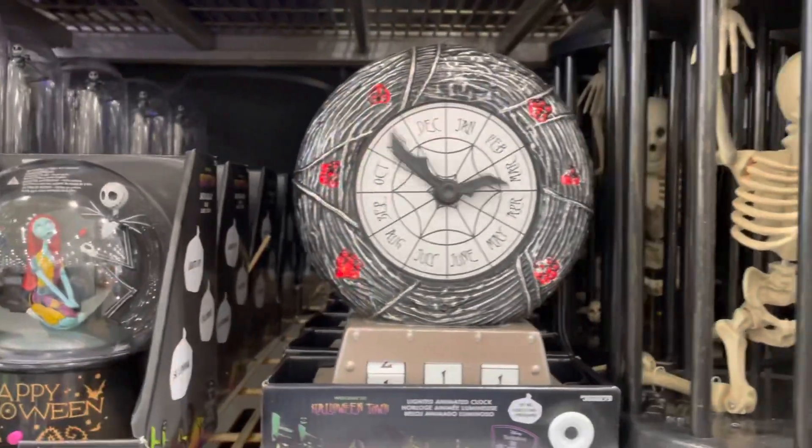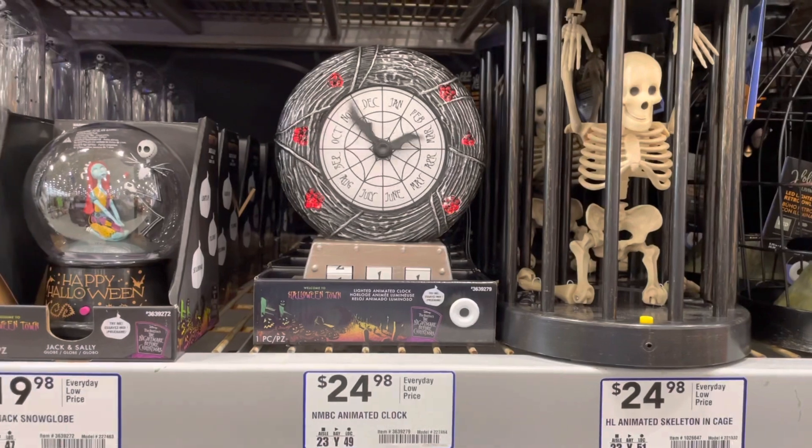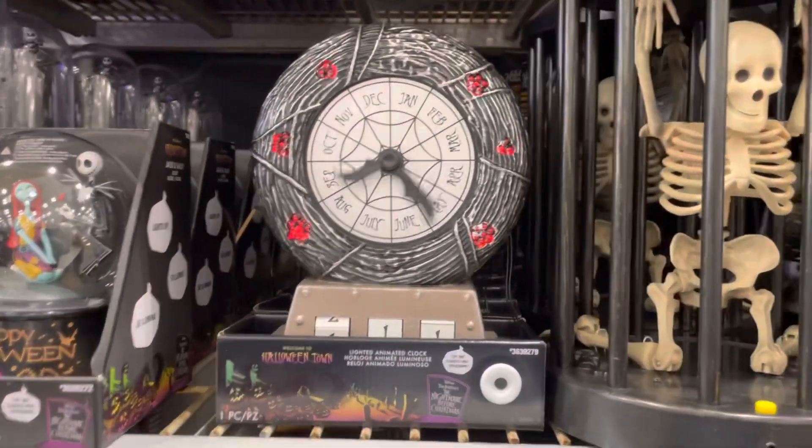If you are a fan of Jack Skellington, they had a number of cool things that made music, lit up, and spun around.